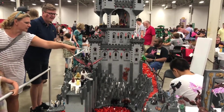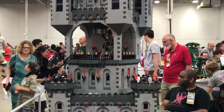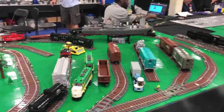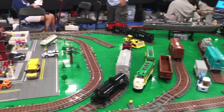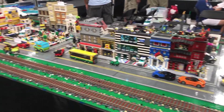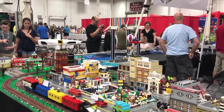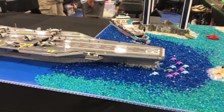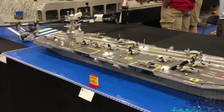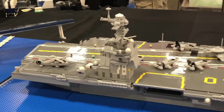Another castle — this one rotates. Love our trains. An aircraft carrier, all made out of Legos. That is so neat.